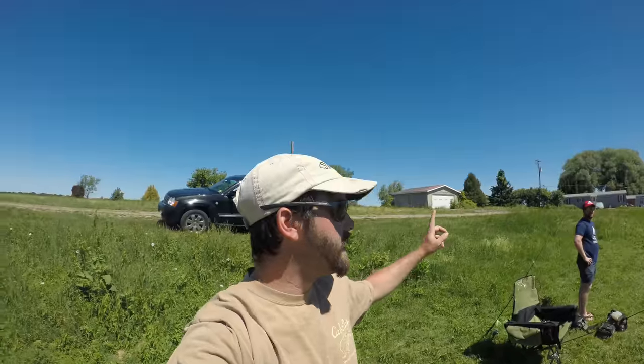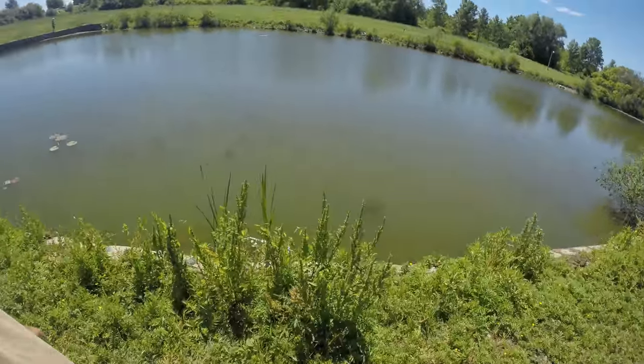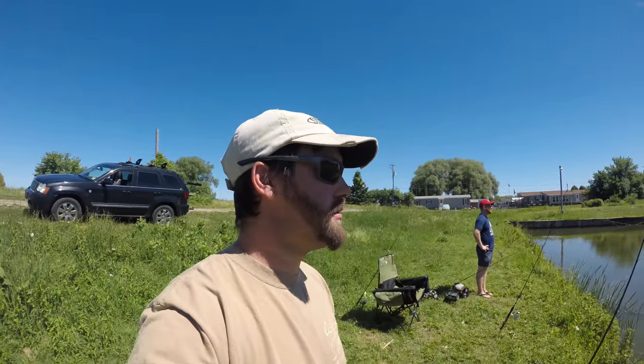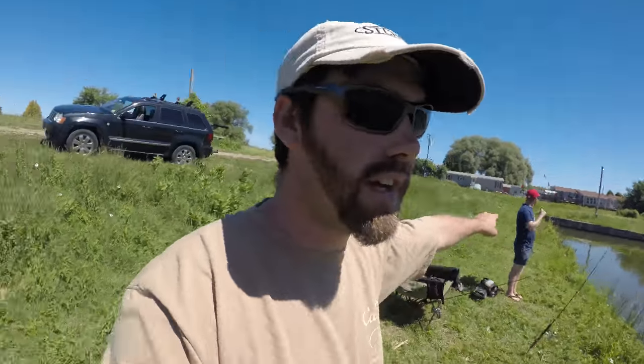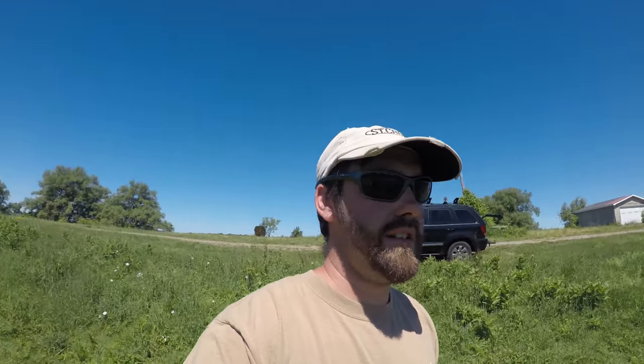Good afternoon, everybody. We are out here in this nice, solid, murky, mucky cove. And we're going to spend this afternoon doing carp fishing. We've got two rods out for carp and then that red rod back there behind Chris we've got set up for Bowfin. We're hoping to get at least one of something. We're going to spend about an hour and a half, two hours here and see what happens.